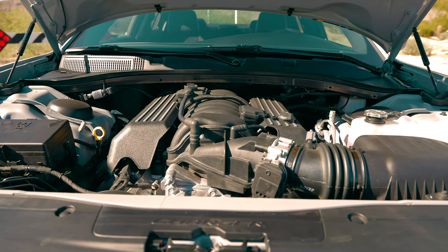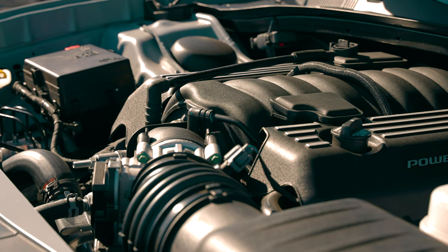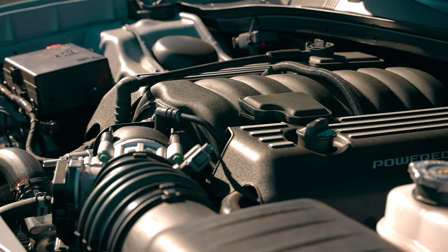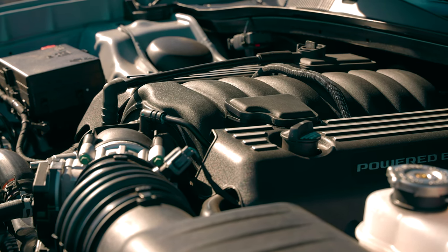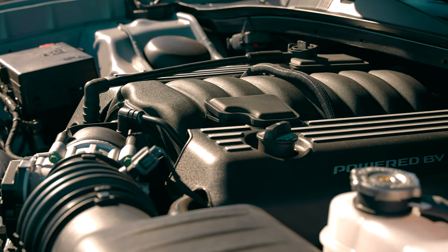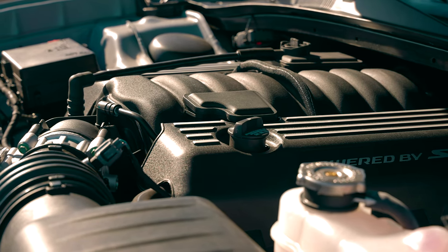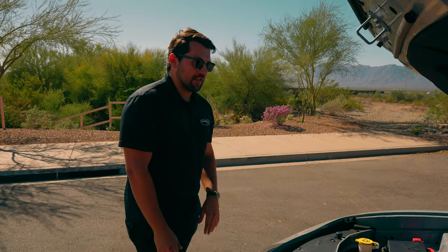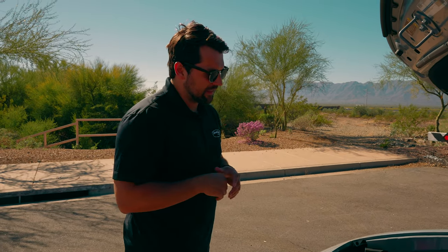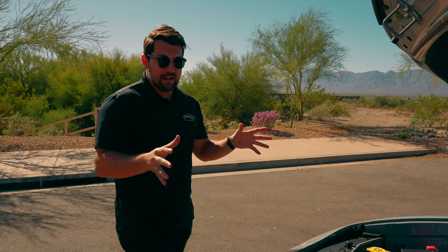One of the cool things about the engine bay I really appreciate is there's not a ton of plastic covers trying to hide all the good stuff, because this is a good-looking engine bay. I like the simplicity — we have a massive throttle body leading to the factory cold-air style intake on the driver's side to help fuel this hungry engine. It's just a good-looking engine bay overall, very accessible if you like to do things yourself, with space to upgrade in the future should you choose.